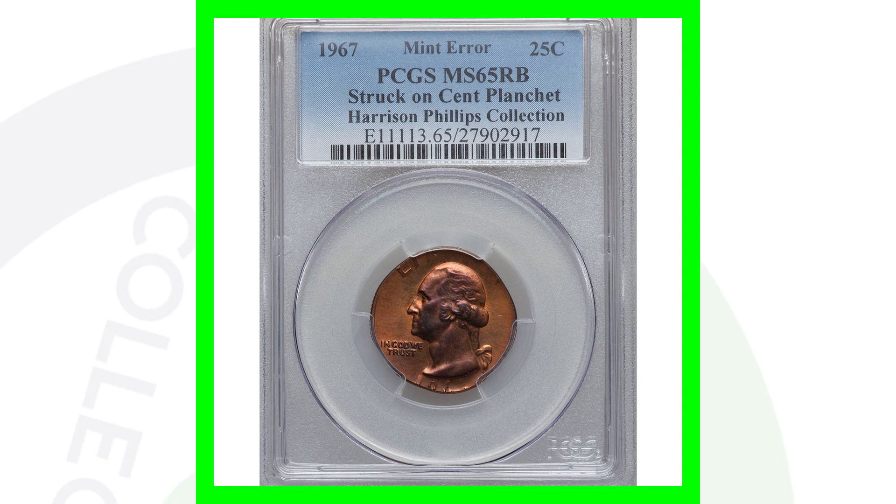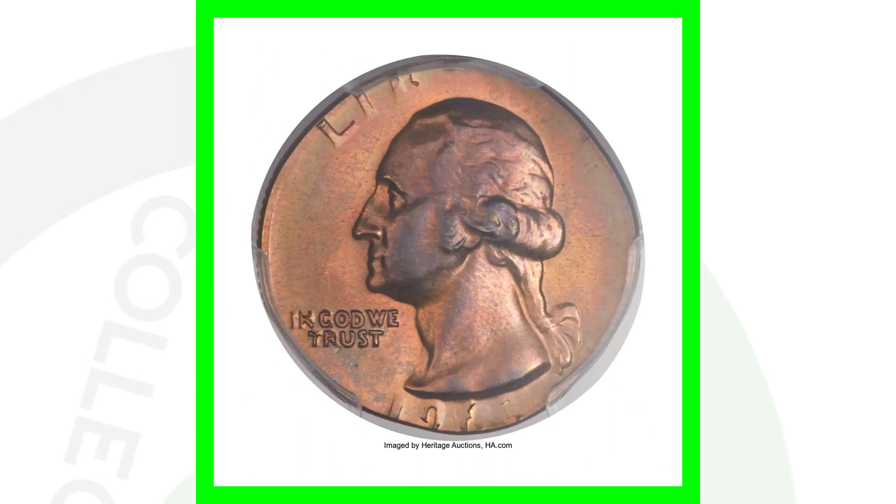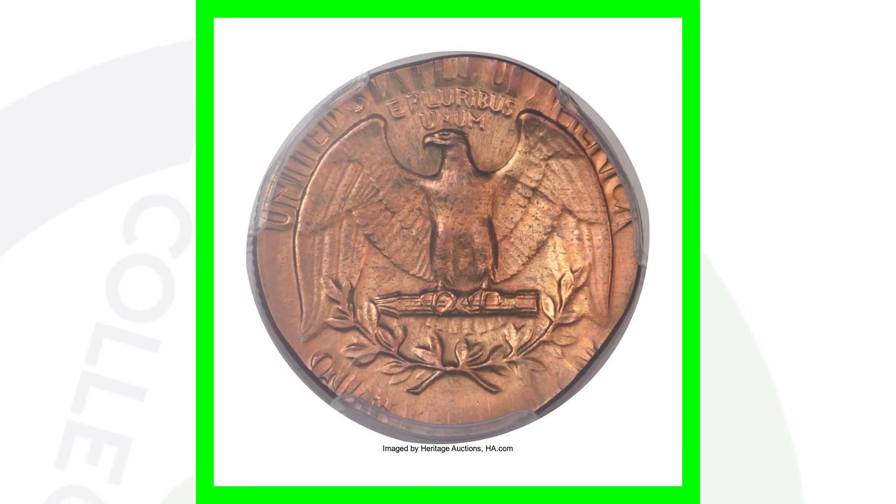Here's a 1967 Washington quarter that was struck onto a one-cent planchet — kind of speaks for itself. Graded by PCGS at Mint State 65 Red-Brown, this coin ended up selling at auction for over $2,100. That's why it has a copper color to it, of course, because it was struck onto a penny planchet.